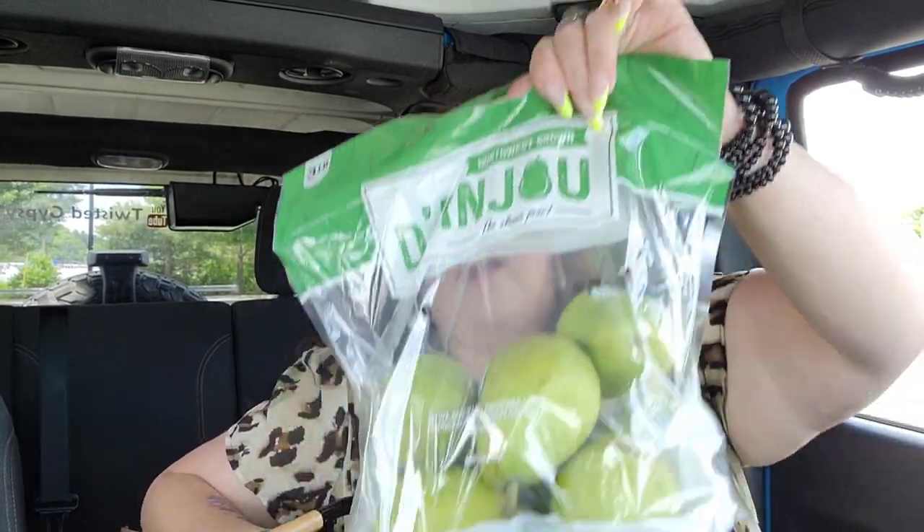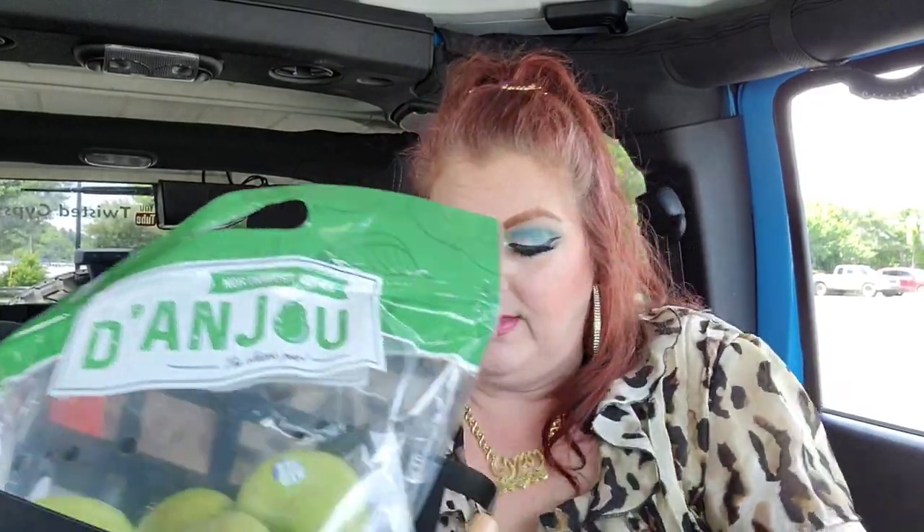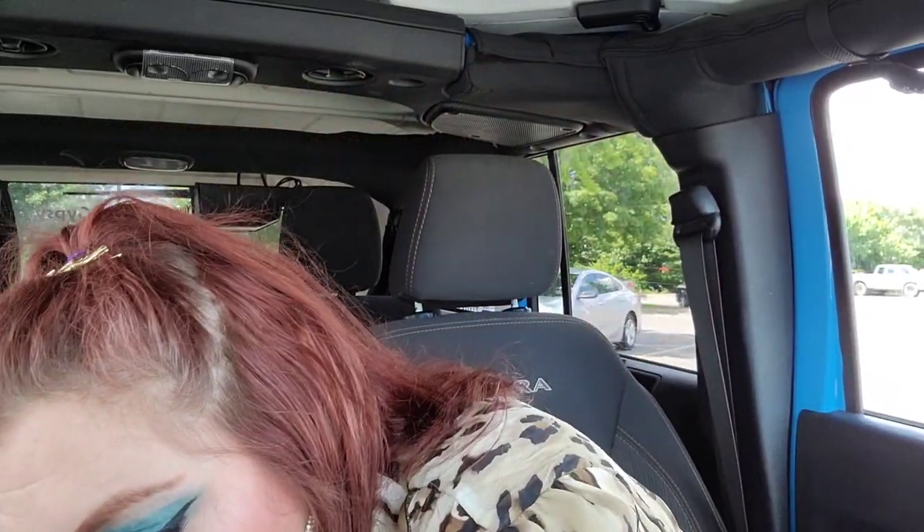They also had white ones but I like the black. I got some pears and blueberries too — I want to make some chia seed overnight oats or chia pudding, something like that. Anyway, let's get into this Dollar Tree haul!